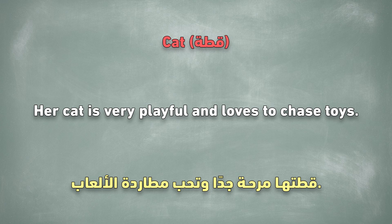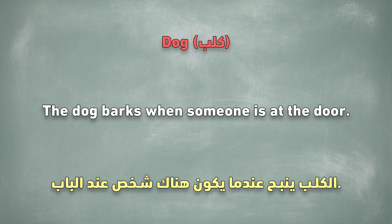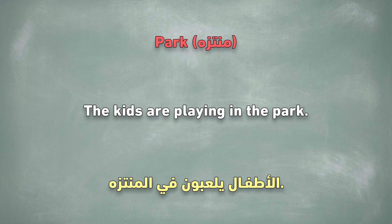Cat. Her cat is very playful and loves to chase toys. Dog. The dog barks when someone is at the door. Park. The kids are playing in the park.